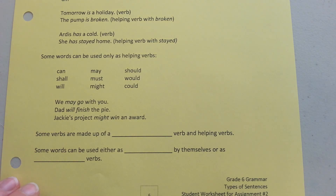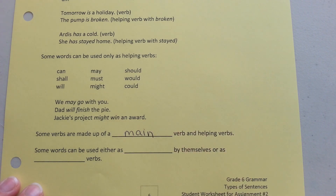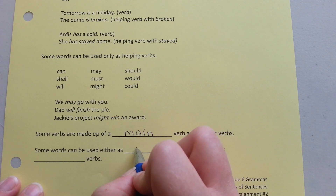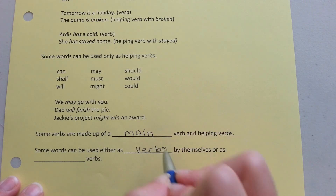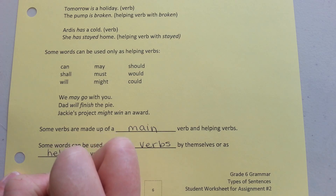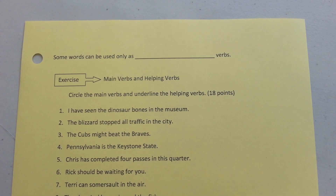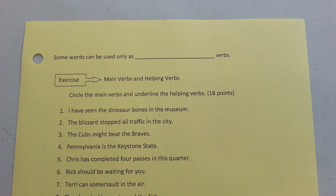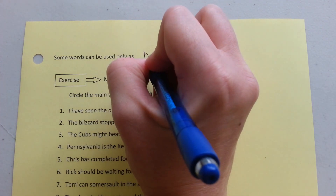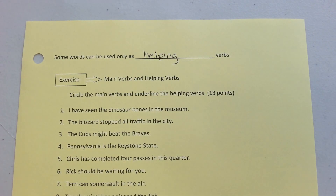So, we have some verbs that are made up of a main verb and helping verbs. Some words can be used either as verbs by themselves or as helping verbs. Finally, some words can only be used as helping verbs. Now you're ready to do the exercise on page 7 of this assignment.